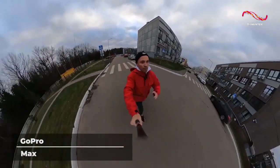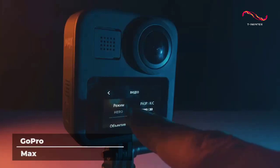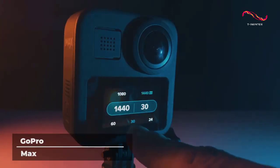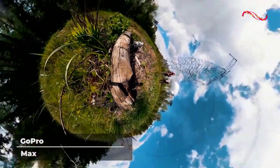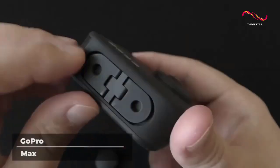GoPro Max has four digital lens sizes to choose from to get your desired angle for those extremely wide shots. The HyperSmooth feature provides smooth stabilization for your action shots, featuring horizon leveling within the camera for super-steady footage in both hero and 360 modes.